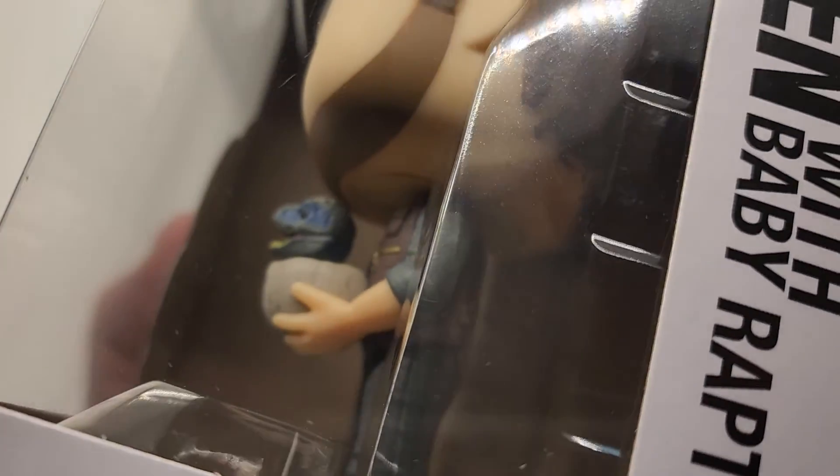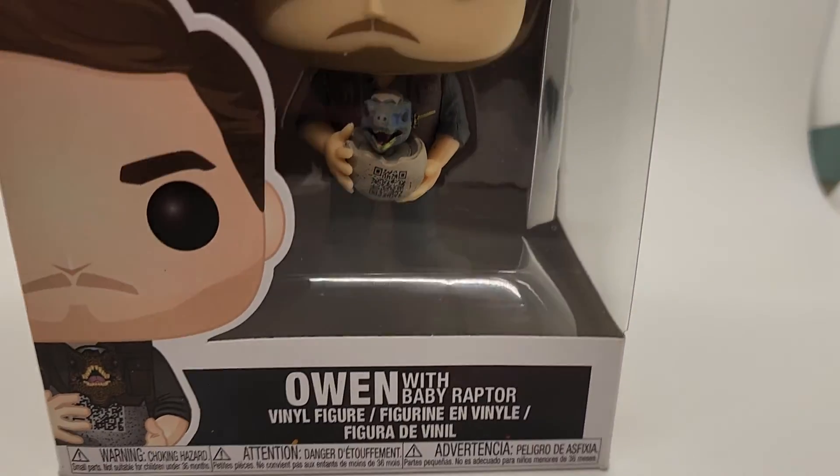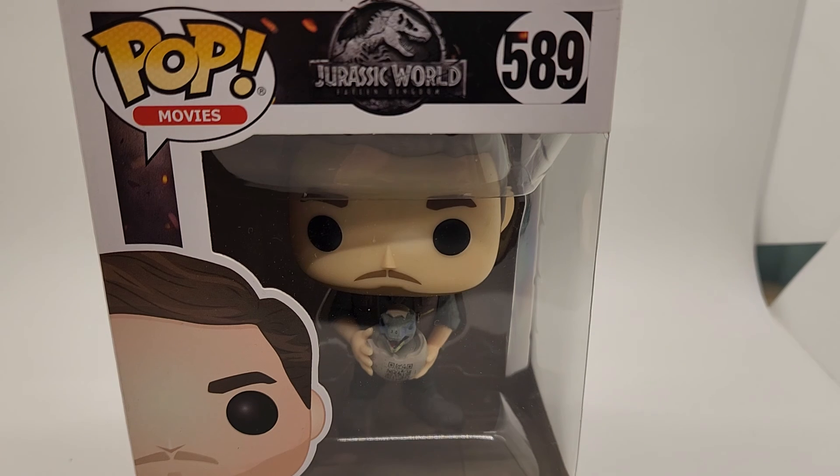Someday I'll figure out that light. Alright guys, thanks for checking the video out — sorry it's a little bit long, but now you can see exactly what you're getting. Have a good one.